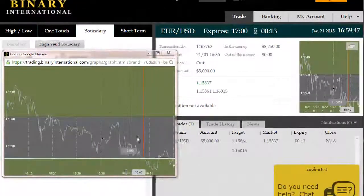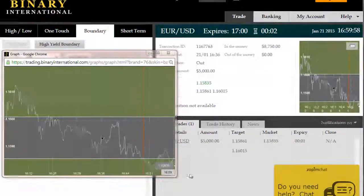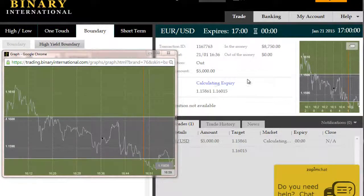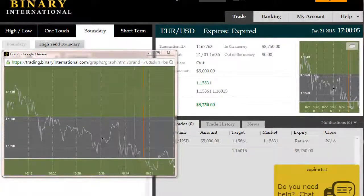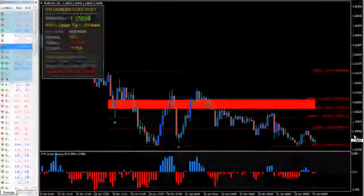All right, back again. Roughly 12 seconds remaining on this EURUSD outside boundary trade due to expire at 17:00. We see price having exited the boundary to the short side. That's the beauty of outside boundary trades — you don't have to worry about direction. Up or down does not matter. The outcome is positive whether you exit to the long side or the short side. We've now expired for a $3,750 net return.